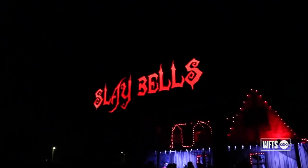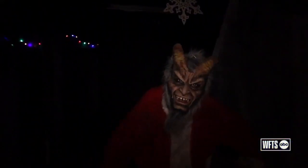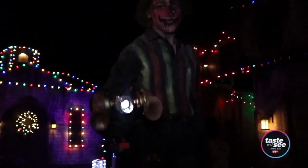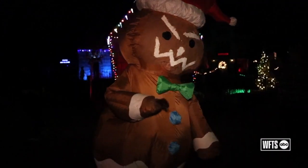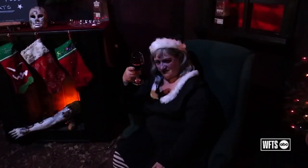They feature two haunted trails. One features Krampus and the North Pole gone mad with some crazy elves — kind of a twist on Christmas. You're going to see some wild, different kinds of characters you wouldn't normally get to see.